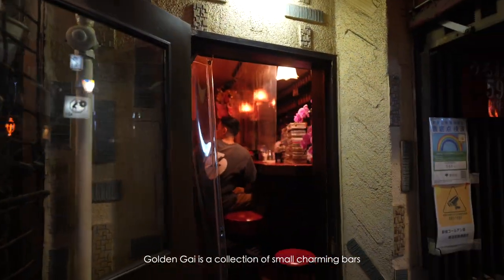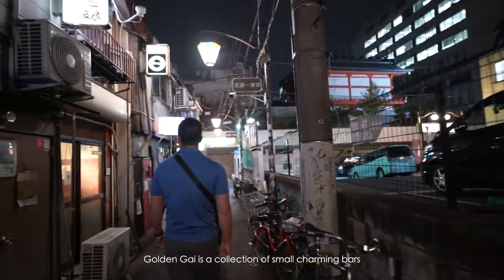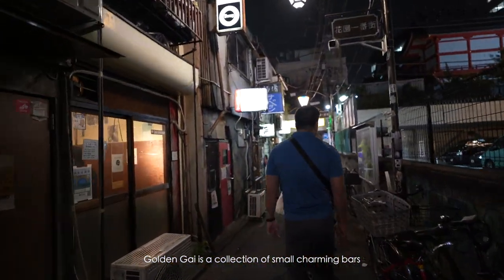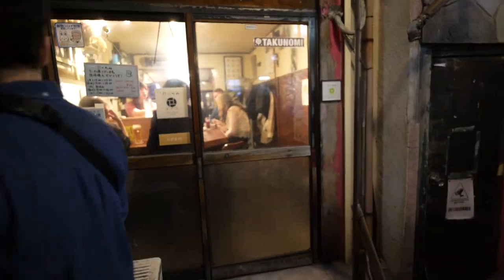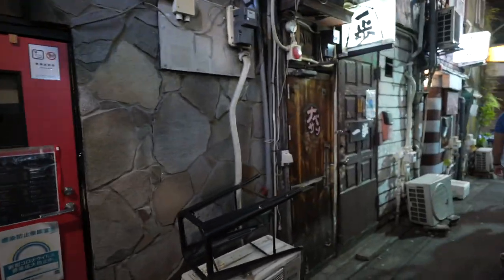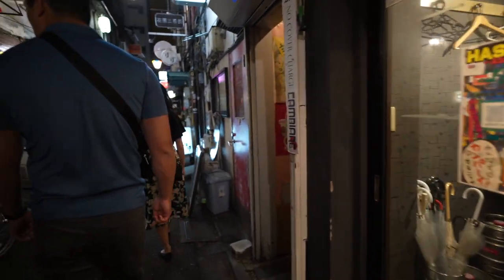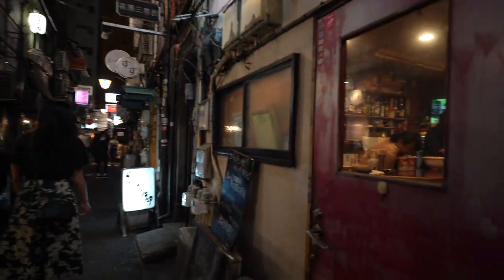Apparently this place hasn't been renovated since World War Two, so it's not really up to date in terms of fire safety, but very cute. A lot of these places can only seat maybe five to six people. Some of these bars feel like they can only fit maybe three to four people — so tiny.